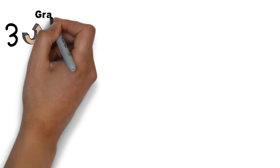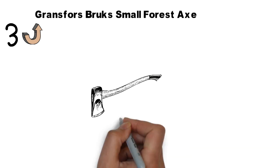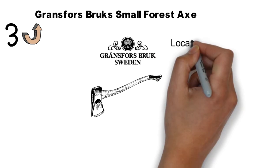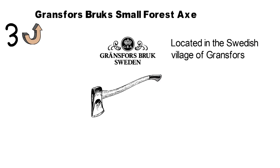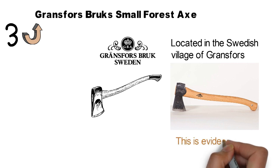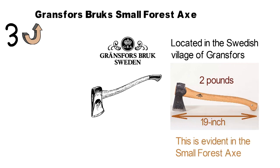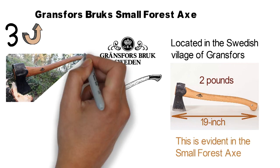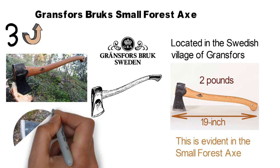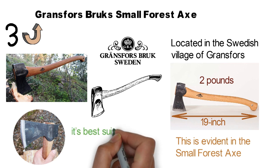At number 3 we have the Gransfors Bruks Small Forest Axe. With over 100 years of manufacturing and developing axes, Gransfors Bruks is renowned for its top-quality craftsmanship. Located in the Swedish village of Gransfors, their axes are hand-forged to the highest standards by professional smiths. The axe has a 19-inch long handle and weighs about 2 pounds. It has a flat, elongated head with a rounded edge to ensure more accurate and finer work. The axe cuts across the grain rather than along the grain, so it's best suited for felling and limbing tasks.